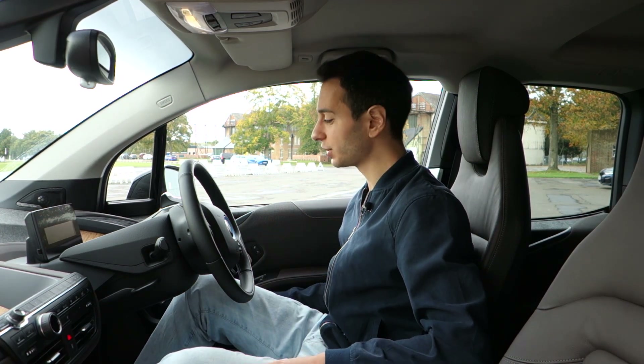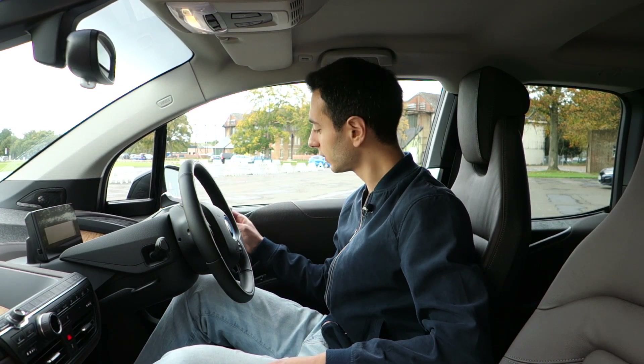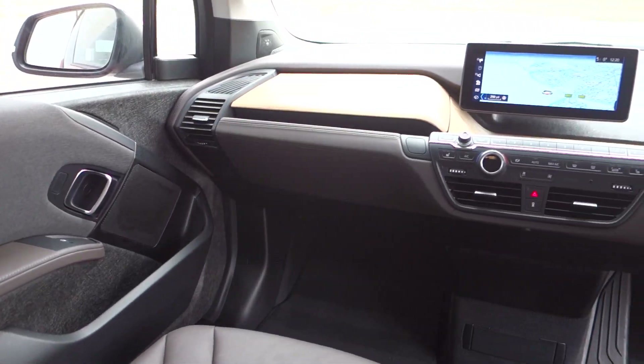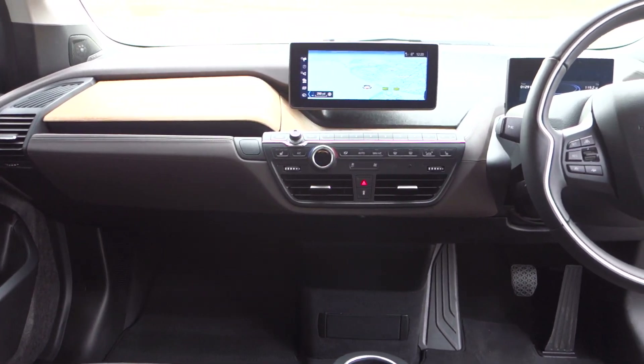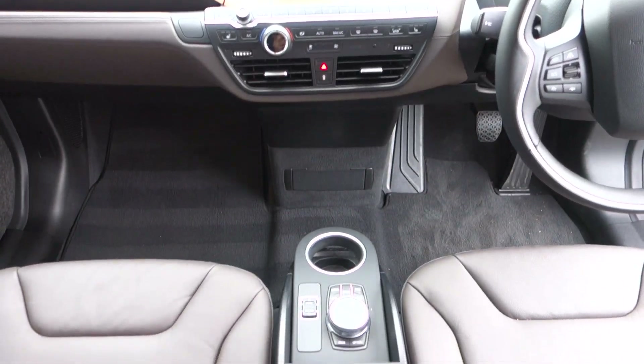There's compartmental storage on the doors where you can fit a 500ml bottle — there's a BMW branded one here — plus a wallet or purse. The same could be said of the centre console; space is plentiful. On the whole, in terms of storage it's pretty nice.